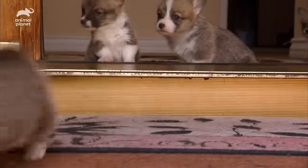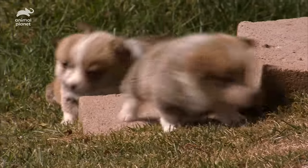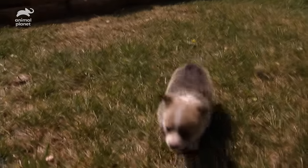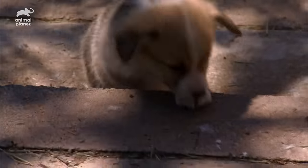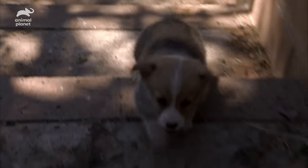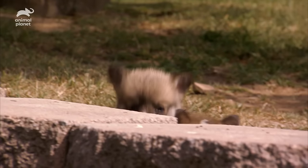It's the first time the pups are feeling the sun on their backs and the tall grass under their feet, and they're intent on covering every inch of the backyard. But Otis has even higher aspirations. A tall staircase is just the kind of challenge the short pup's looking for. Otis wows his siblings as he makes it all the way to the top.